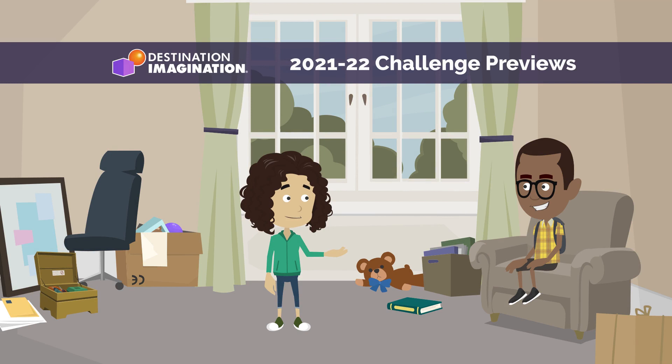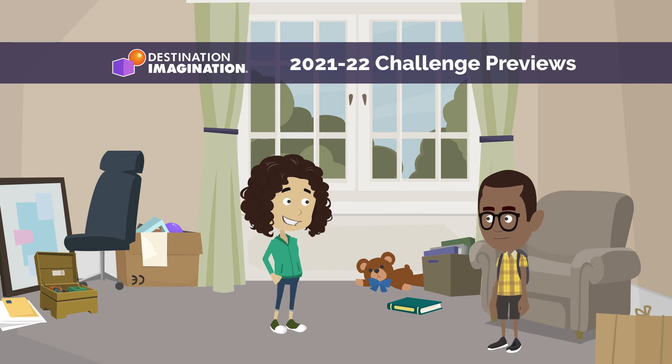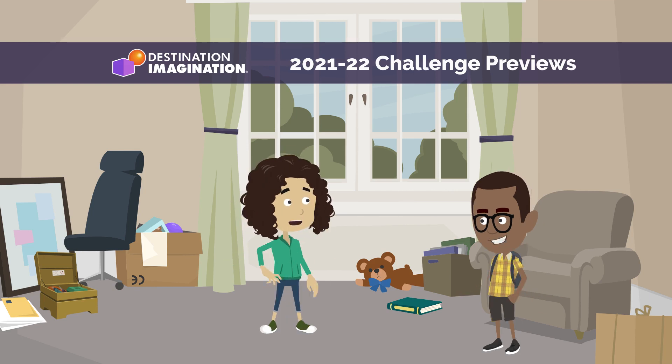Hi, John! Are you ready for this season of Destination Imagination? Yeah, Amy! I'm ready! I'm just not sure which challenge my team should choose. I can help! Let me tell you about each one, then you and your team can decide.